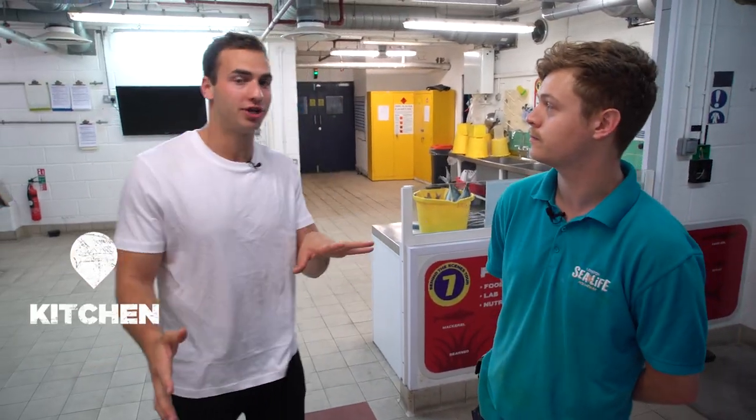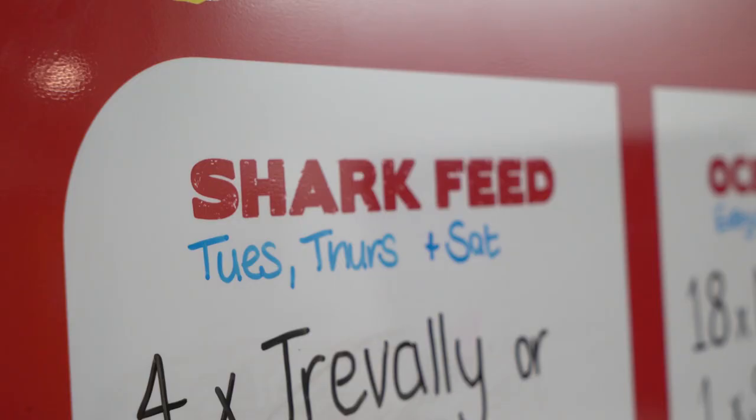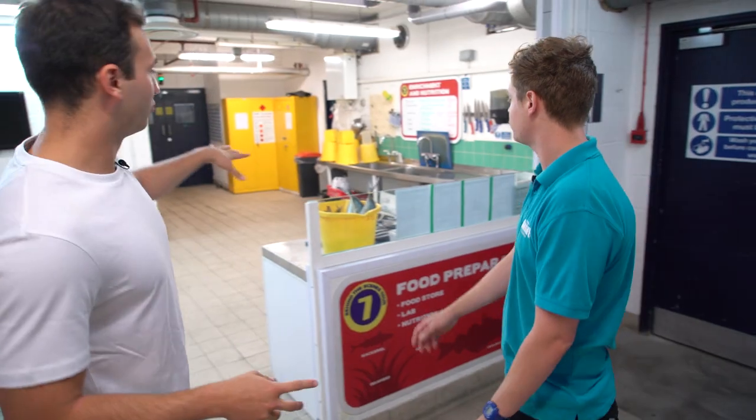We're behind the scenes here at Sea Life London, now in the kitchen where I'm joined by Niall, who's part of the animal care team. He's going to be showing us what exactly the sharks eat for lunch, how they prep their lunch, and maybe even showing me how to make their lunch. So what's going on here?